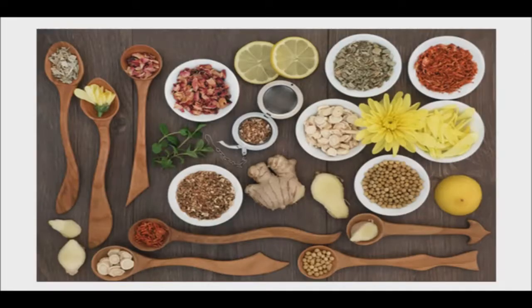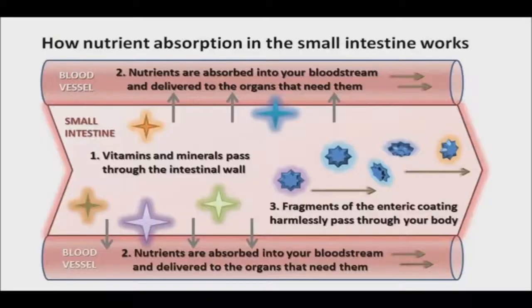Certain herbs enhance the bioavailability of other substances that they are administered with. They are typically added in small amounts and don't exert any noticeable therapeutic effects themselves. There are herbal traditions that have been used throughout the world for centuries which use herbs to enhance the bioavailability of nutrients. For instance, in traditional Chinese medicine they are sometimes called harmonizers.